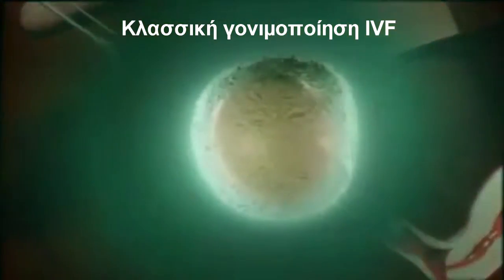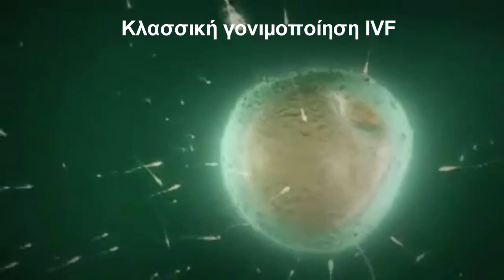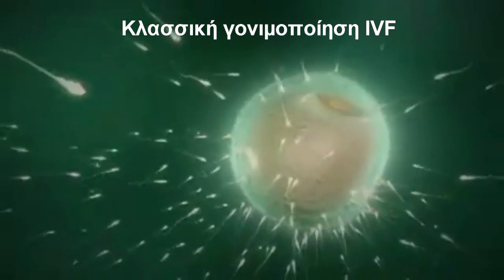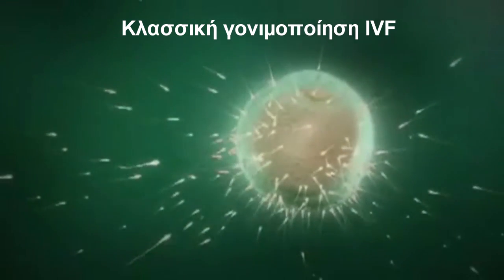The eggs collected from the ovary are then mixed with a sample of the male partner's sperm, which has already been washed and concentrated. The eggs and sperm are left in an incubator set at 37 degrees for 24 hours, so that fertilization can take place.